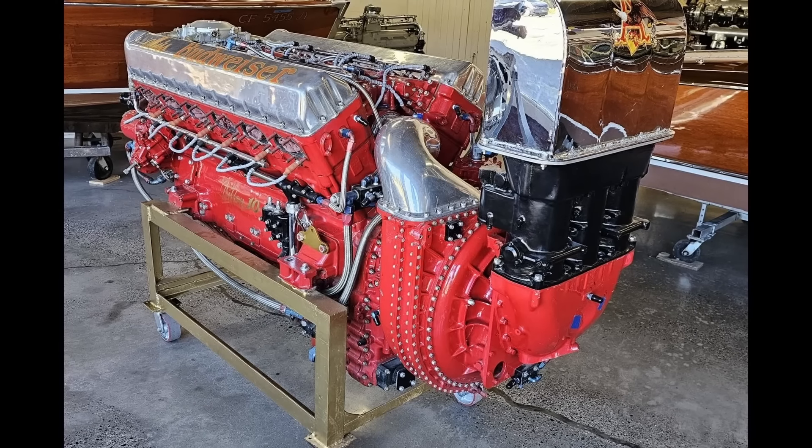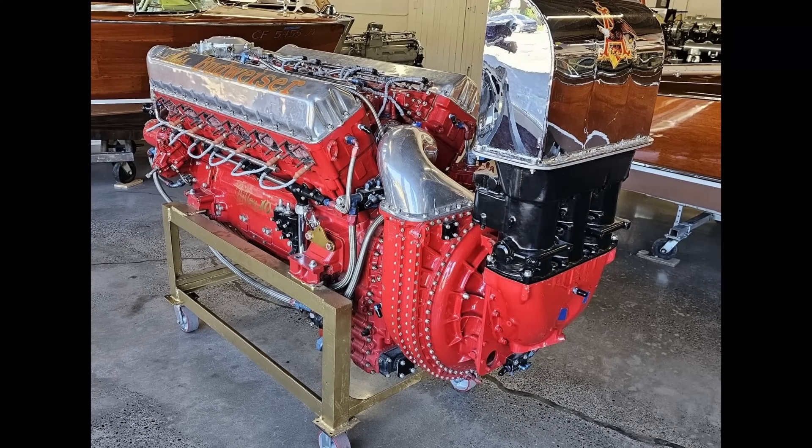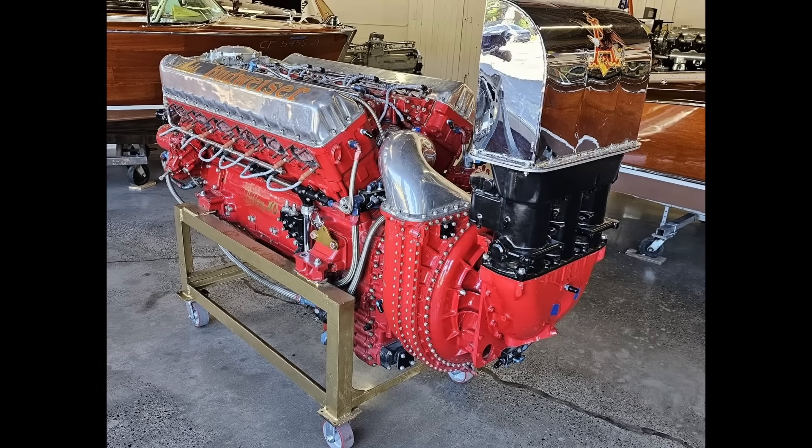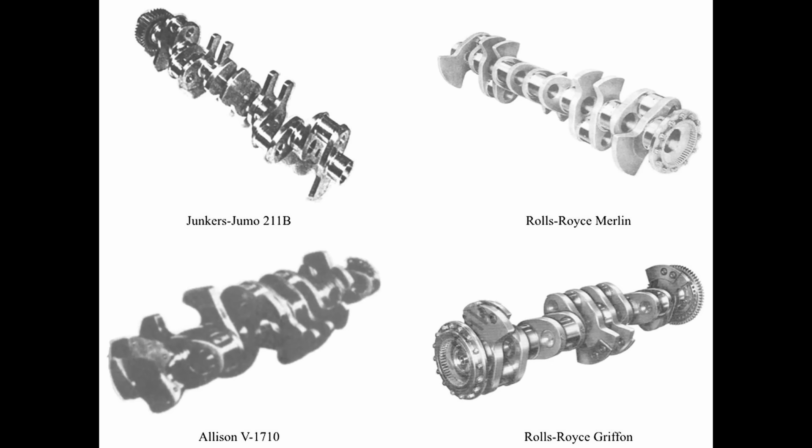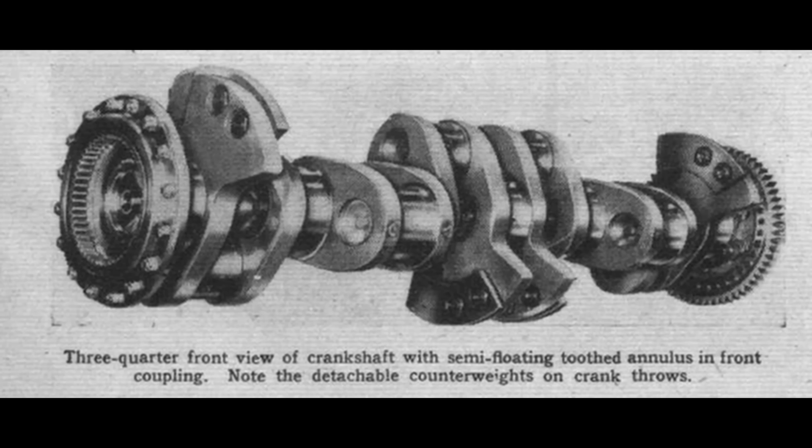The engine also featured a more robust crankshaft than the Merlin, specifically designed to handle the increased forces generated by the larger displacement and high RPMs. The crankshaft was nitride-hardened and supported by seven cross-bolted main bearings, ensuring greater durability and strength under the extreme conditions of aerial combat. This heavy-duty crankshaft, combined with nitrided connecting rods and forged pistons, provided the Griffin with the reliability necessary for sustained high-performance operations.